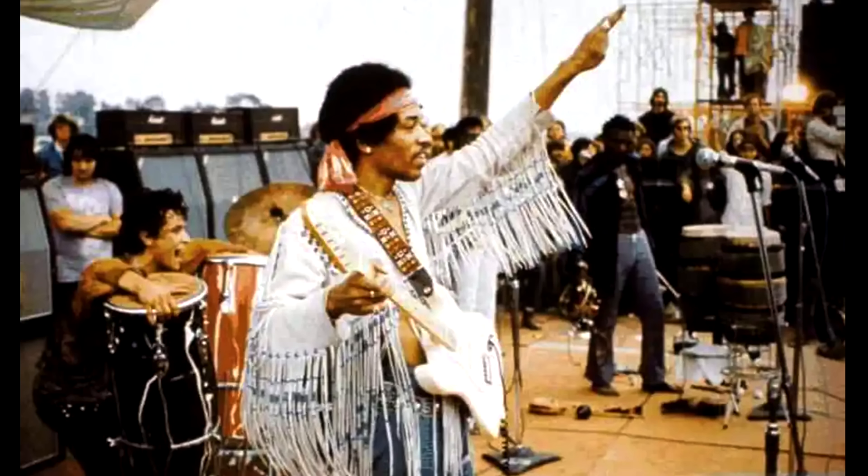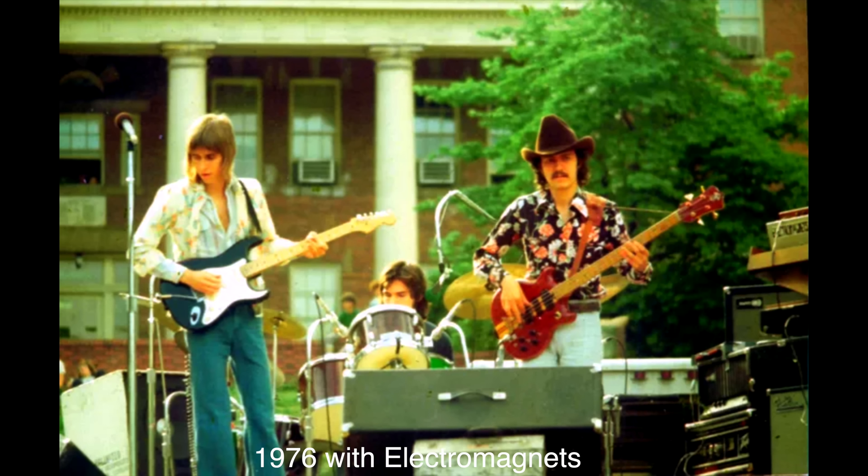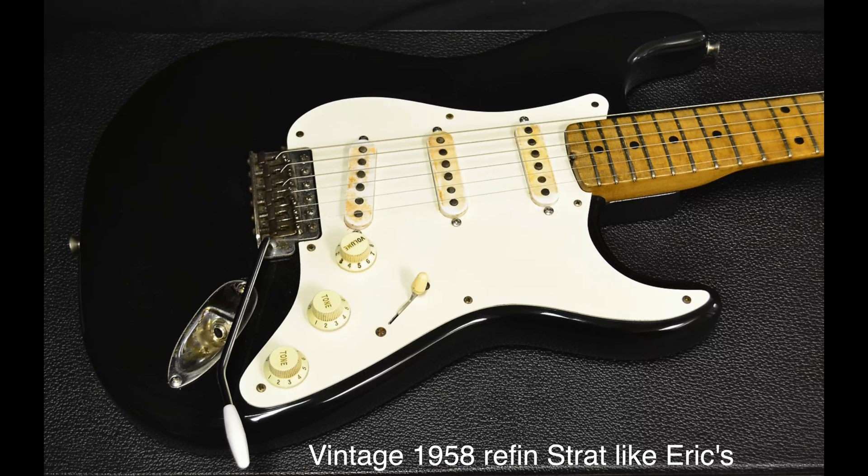In those early years, Eric had two Strats. He'd ordered the first one through a local music store — a white guitar with a maple neck, based on the one that Hendrix had played at Woodstock. The second guitar is a 1958 Black Strat nicknamed Fay. The guitar would be stolen from his home, along with his other instruments, in 1982.